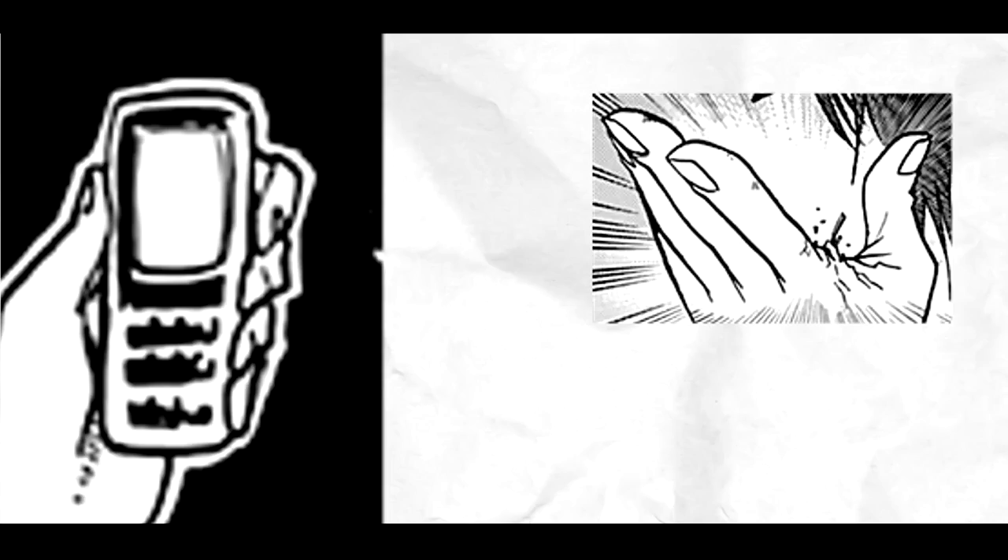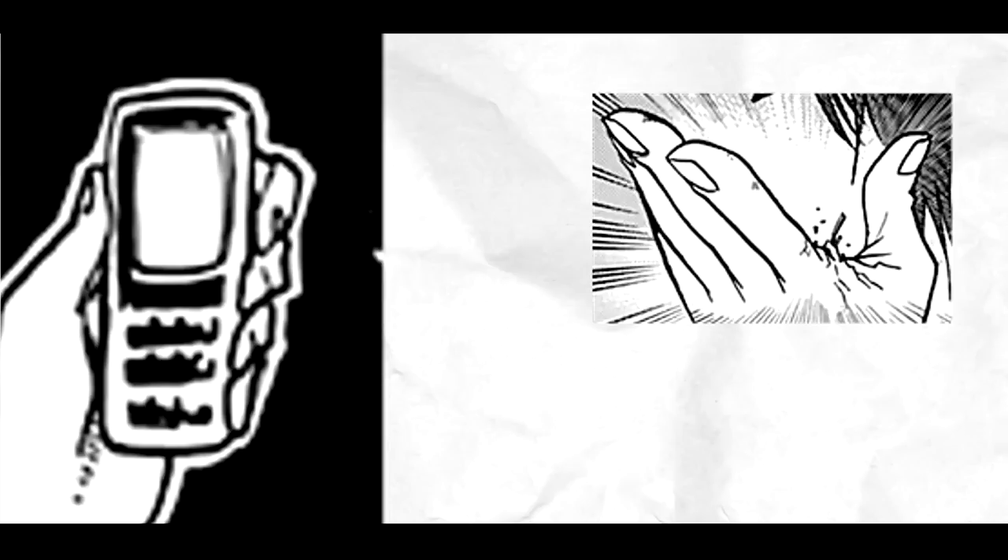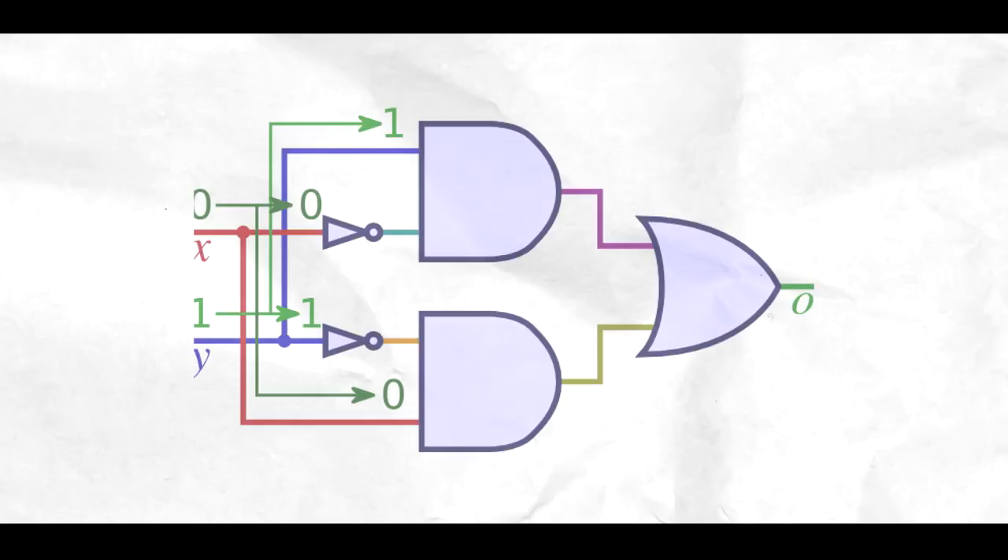Momo once made a tracking device comprising of a transmitter and a receiver. It was most likely based on GPS technology. The receiver also had a screen and buttons — it is an electronic device, no arguments.